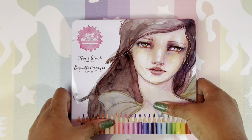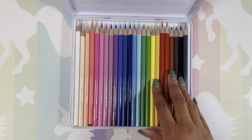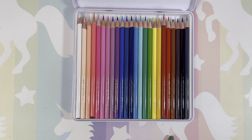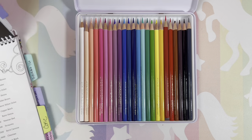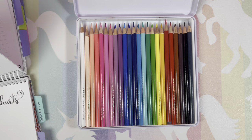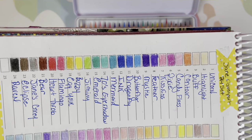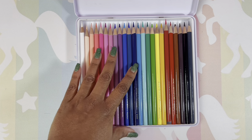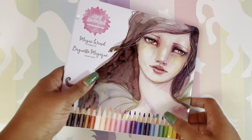Next is the Jane Davenport Magic Wand pencils. I have never used them, but the colors are absolutely beautiful — I did swatch them. Let me grab my swatch book so you can see. The colors swatch really nicely with no problems. I love the way they feel in my hands; they are a very hard pencil.